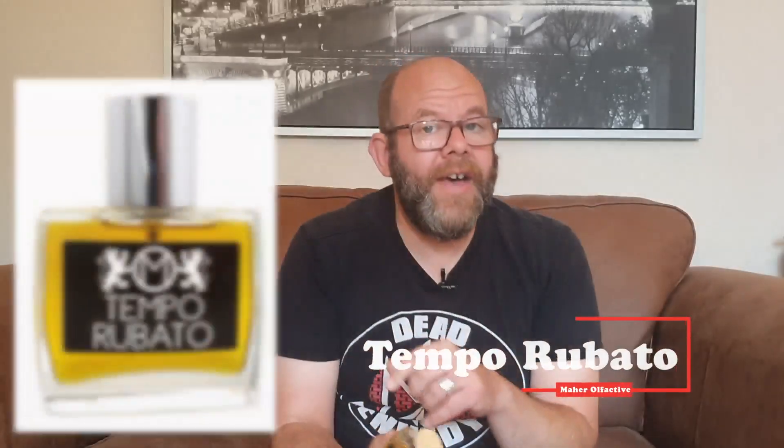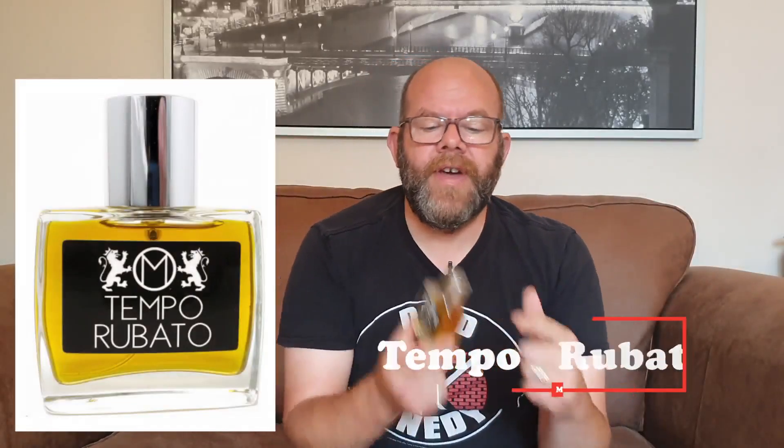First up, we're going to look at Winter. For Winter, I would wear — and I have done — Tempo Robato from Mayer Olfactive. This is an outstanding blast of a perfume. It was created by Sean to reflect the jazz scene, and it's kind of an ode to the legendary singer Billie Holiday, who pioneered this term called Tempo Robato, which effectively means stolen time — she could sing offbeat with her songs.